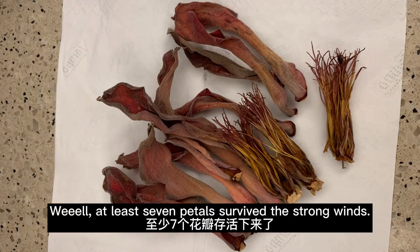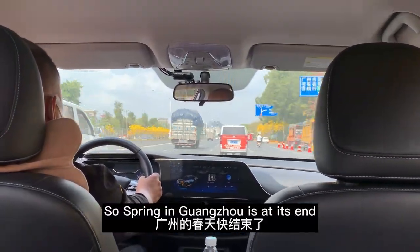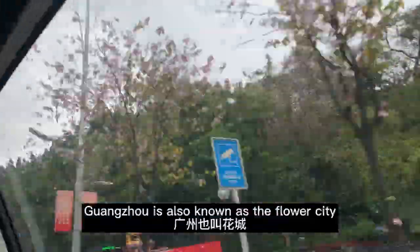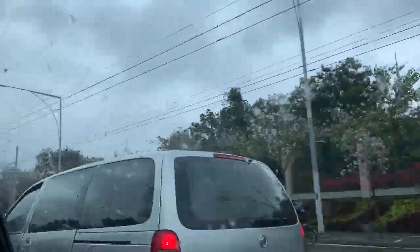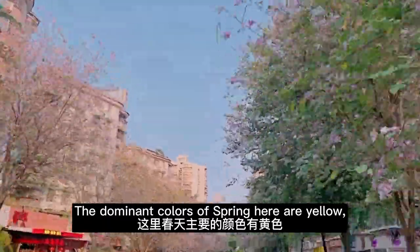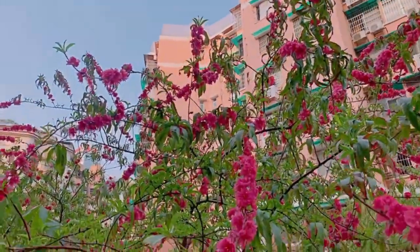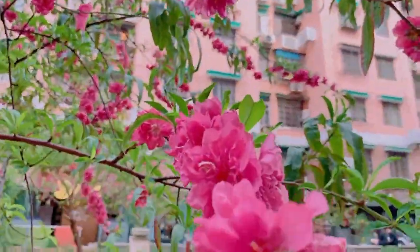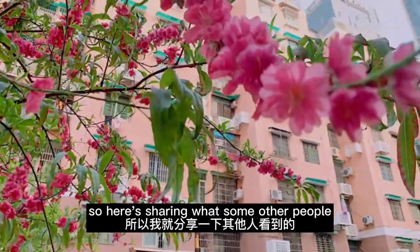Well, at least seven petals survived the strong winds. Spring in Guangzhou is at its end and sadly I didn't manage to go flower-spotting this year. Guangzhou is also known as the flower city, so during springtime there are some very beautiful spots to catch some blooms. The dominant colors of spring here are yellow and orange from the cotton trees, pink and white. I only managed to catch a glimpse mostly when I was on car rides — this was the only scene I caught while on my way to get a COVID test in town.